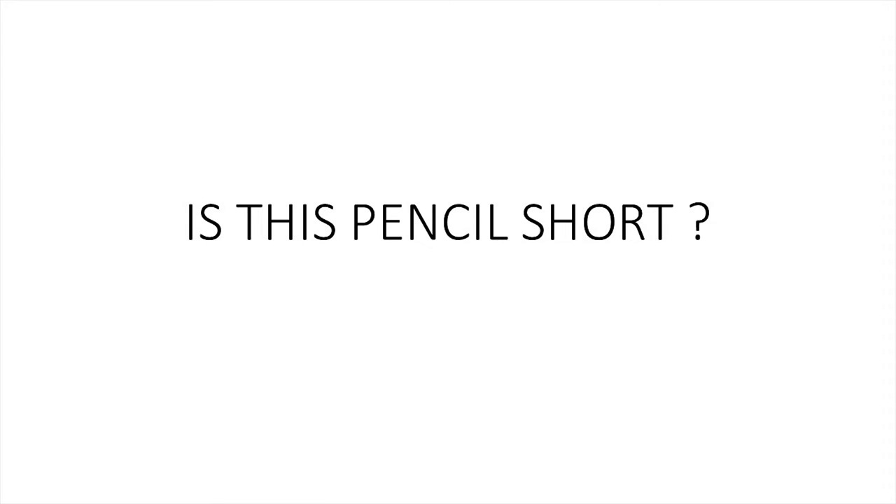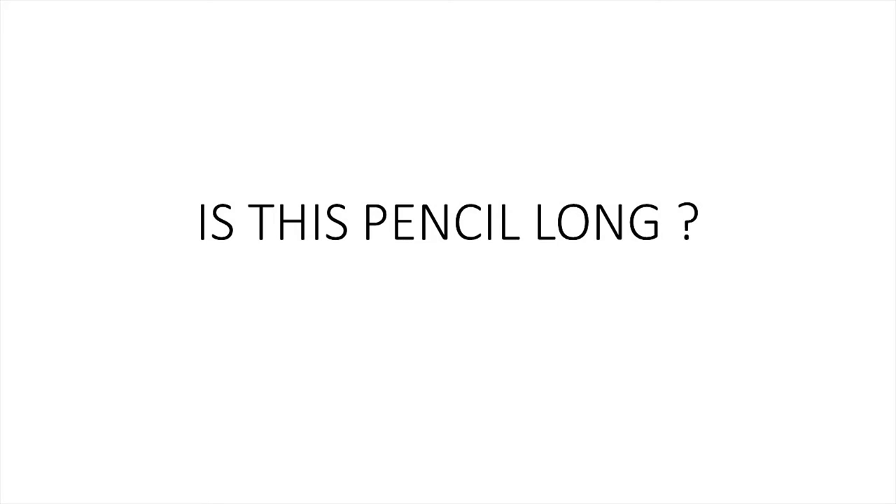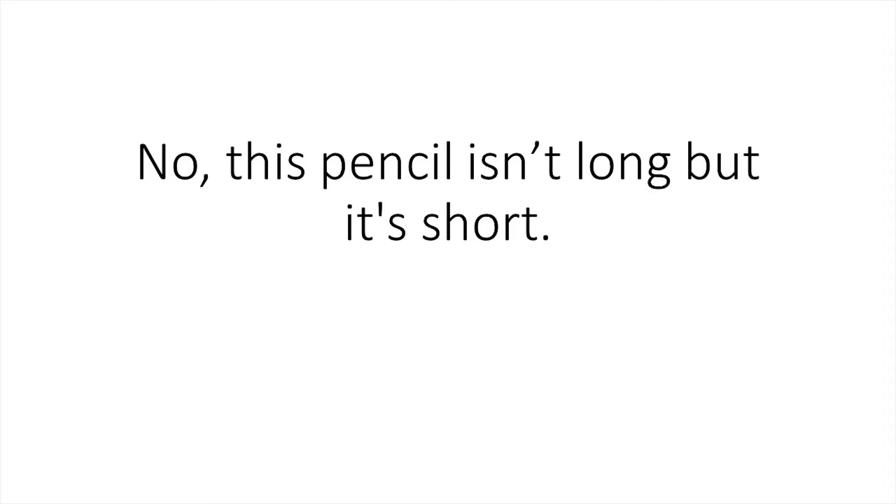Long. Short. The. Is this pencil short? No, this pencil isn't short, but it's long. Is this pencil long? No, this pencil isn't long, but it's short.